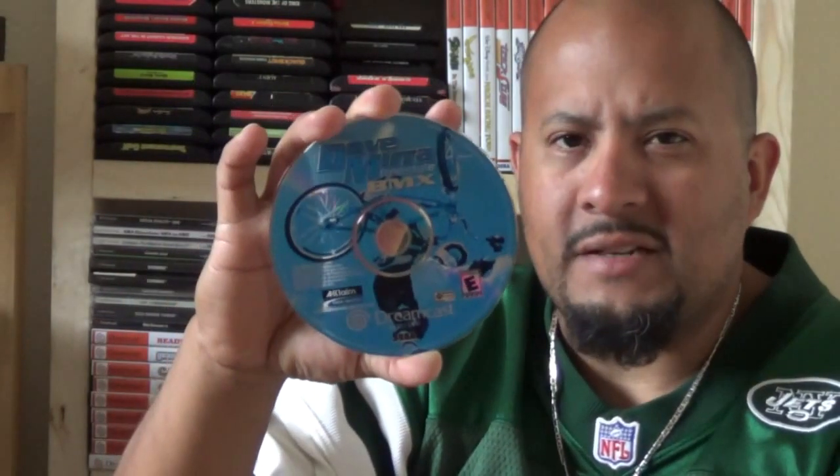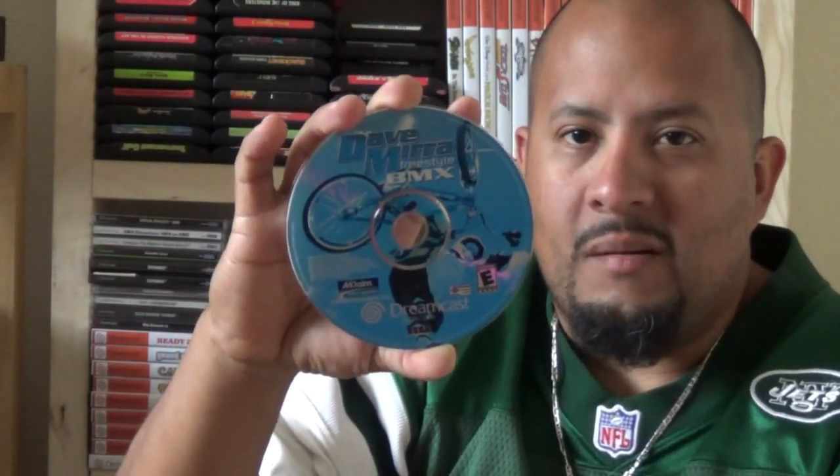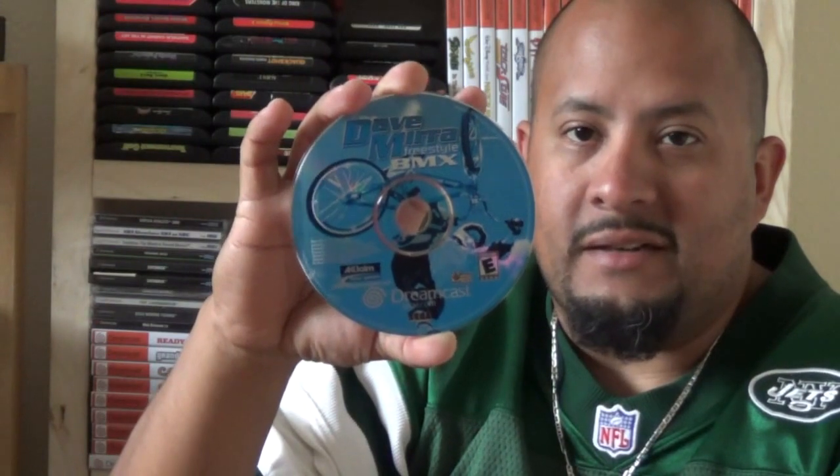This title here is Dave Mirra Freestyle BMX. Never played it, but I heard this is basically like those skating games — like Tony Hawk. I'll check it out. Like I said, I like having variety, and as much as people make fun of sports titles, they're still around for a reason. I'm not saying they're all relevant, but I'm telling you they're not not fun — if that makes any sense.